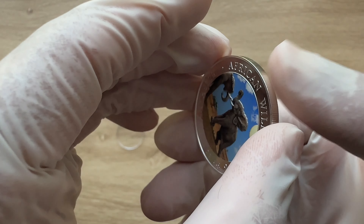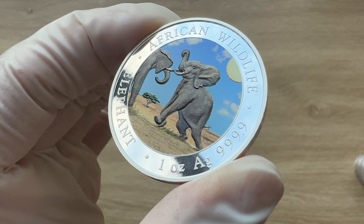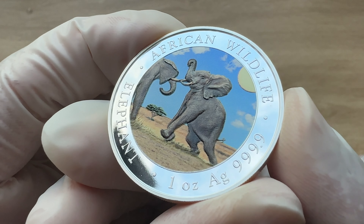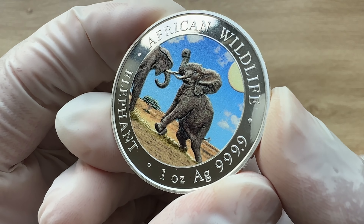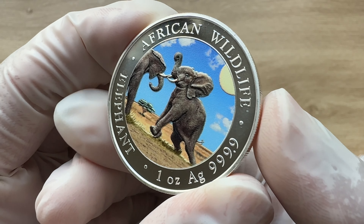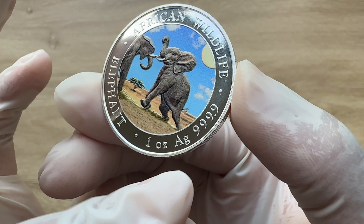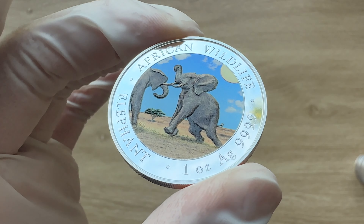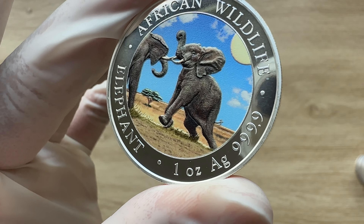Going to the reverse side of this coin, you will find an alluring new design for 2024. This year's artwork captures the essence of two male bull elephants engaged in combat during mating season, showcasing their strength and dominance in a stunning display of nature's power. The inscription above reads 'African Wildlife Elephant,' one ounce, with the Ag molecular symbol for silver and 999 fine purity.